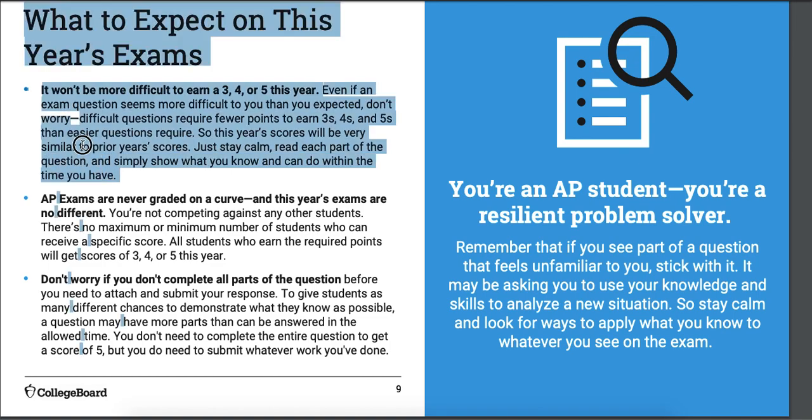What to expect: it's not going to be any harder to get a 3, 4, or 5 this year. If the problems seem harder, that's fine, because to score a 3, 4, or 5 you don't need more points than normal. You also don't need to get every part of the question correct to get a 5. They've been purposely made so you can still be missing some points and still score a 5. If you can't answer everything, don't panic — you still can get a 5. 5s are never easy, but you can do it.